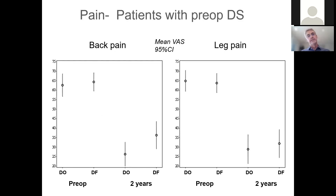Also regarding pain — about 20 years ago when we planned this study, there was a general thought that decompression didn't help for back pain in spinal stenosis, but now we know better from many studies. Our results showed a significant improvement in back pain from preoperatively to after two years, but no differences between the two treatments. DO is decompression only and DF is decompression with fusion. Also regarding leg pain, no differences.